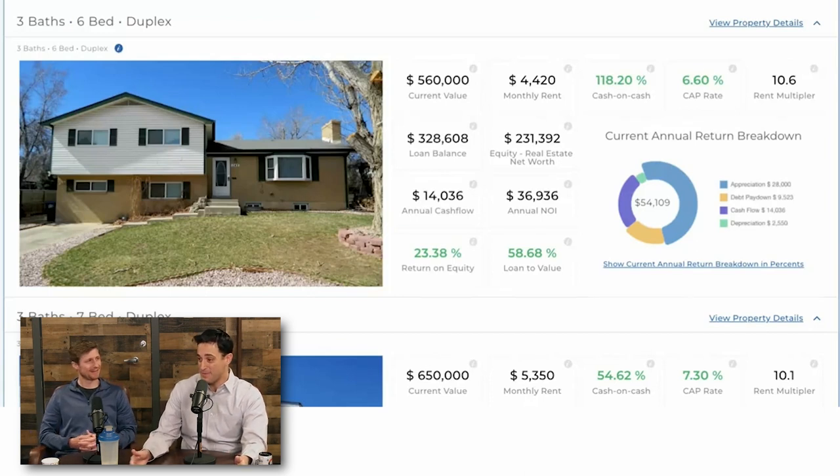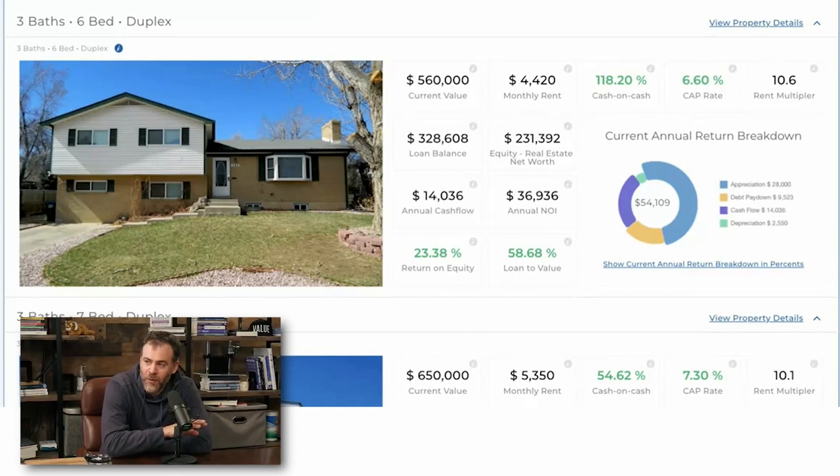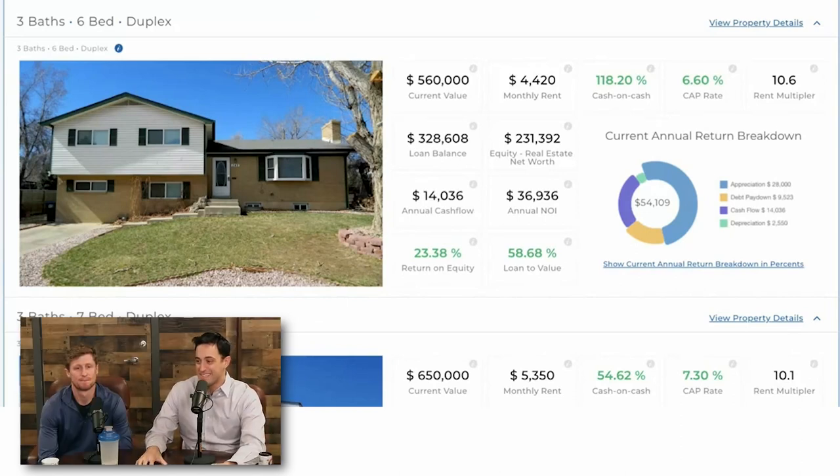They get more for the mother-in-law unit now than they got for the upstairs back in 2018 — $2,100 today for the three-bed, one-bath downstairs versus $1,850 for the upstairs back then. The North Glen property was bought for $375,000 at a 4.9% rate. Total rental income back then was about $3,700 combined. Now it's worth about $560,000 and renting for about $4,500 a month in gross rents. Today it's cash flowing just over about $1,000 a month — and that's self-managed, with Jeff's wife as the secret property manager.